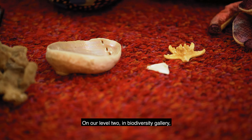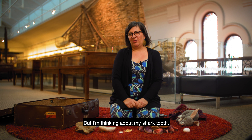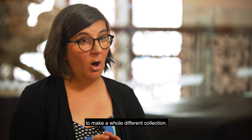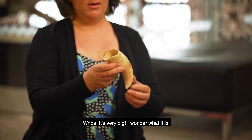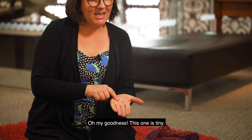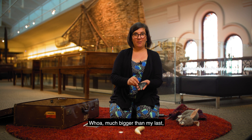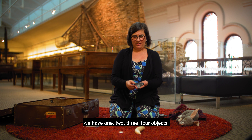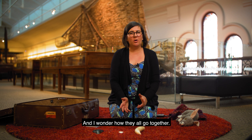On our level two in the Biodiversity Gallery you can find beach collections. But I'm thinking about my shark tooth - it doesn't just need to be in this collection, I think I can use it to make a whole different collection. Whoa it's very big, I wonder what it is. Oh my goodness this one is tiny - the tiniest thing. Whoa, much bigger than my last. Totally different colour to these ones. We have one, two, three, four objects and I wonder how they all go together.